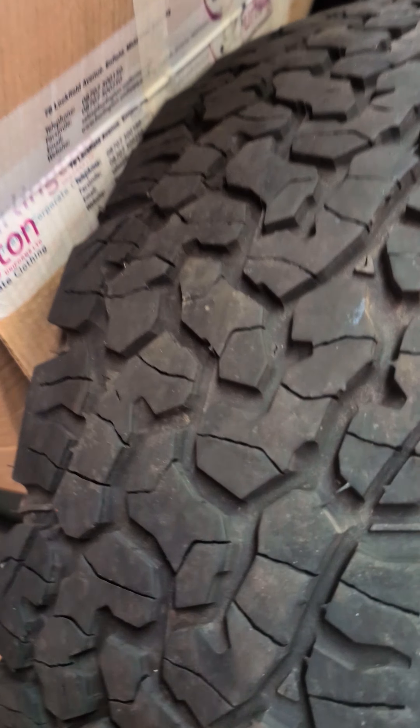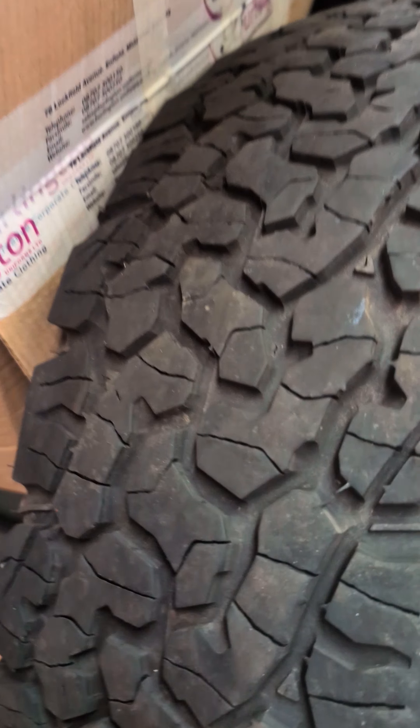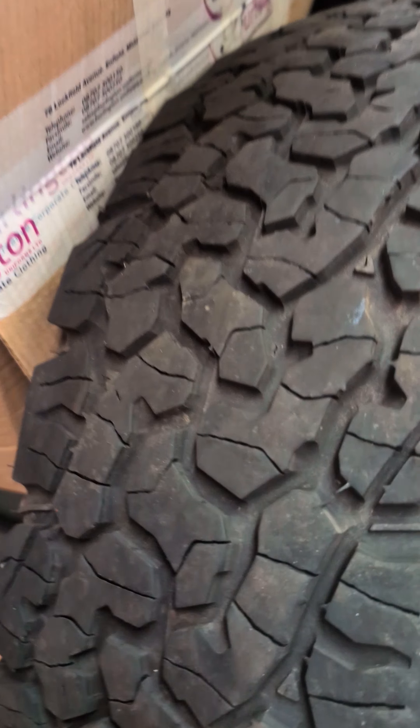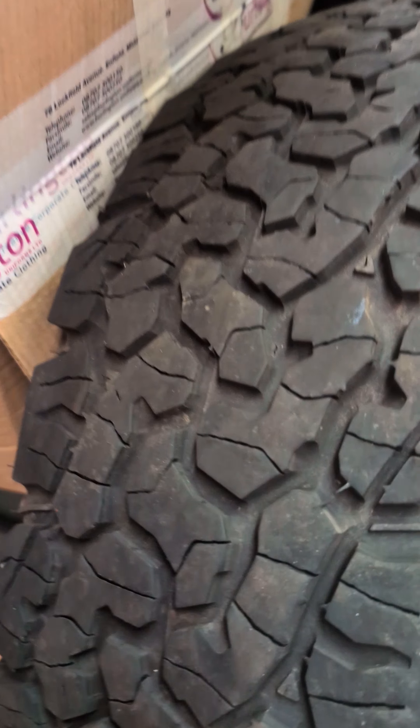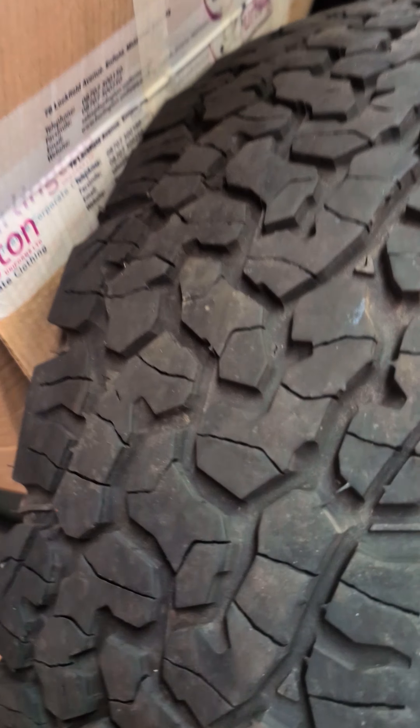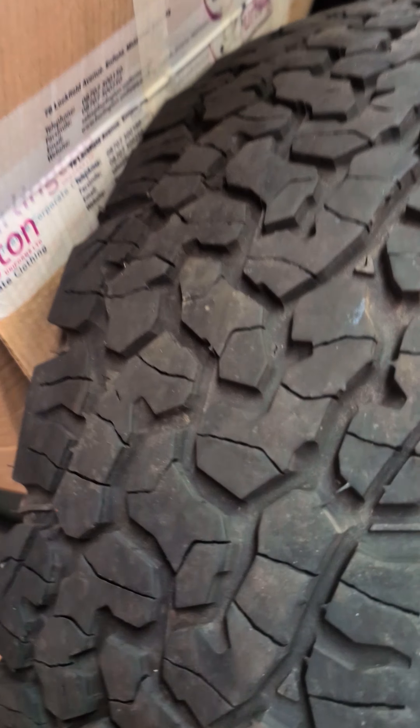So yesterday I replaced them. I took the bullet and changed them to Toyo Open Country Cross Countries, which I'm going to show you now. These are what we've gone for. And wow, what a difference. They're still quite chunky, still quite beefy looking. Unfortunately they don't have the white writing on them, which went well with the white van. But they're so much quieter, they grip to the road a lot better, and I think they're just a bit more road-going tyre that still looks quite aggressive and still gives that look to the van.